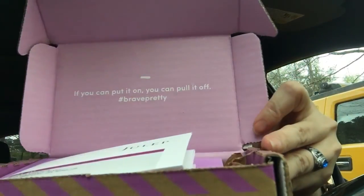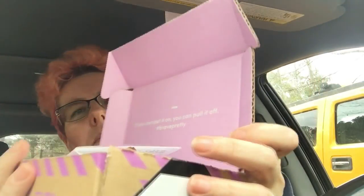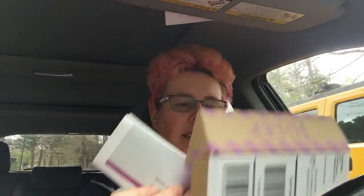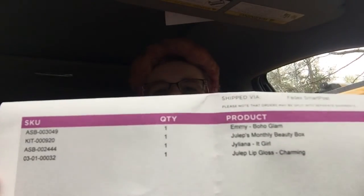We're opening up the Julep box. It opens and says 'if you can put it on, you can pull it off — brave, pretty.' Inside it has a little invoice with my address, so I'm not showing that. It lists what's in the box — it shows me what's inside, which is awesome.